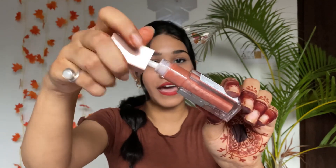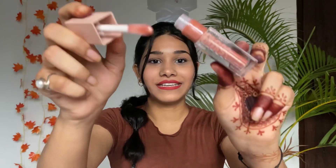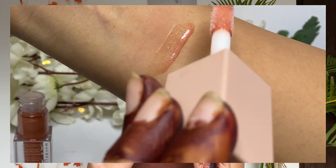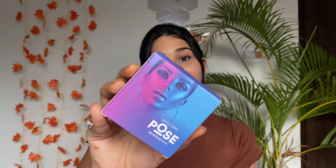Next up I have a lip gloss — a new launch from Maybelline, the Lifter Gloss in shade 009 Topaz. I've been wanting to try this product for a while. Look at the color — it's very good and slightly tinted, not a clear gloss. It comes in many variants including clear and pink tinted shades. The price is 599 rupees and you get 4.5ml of product.